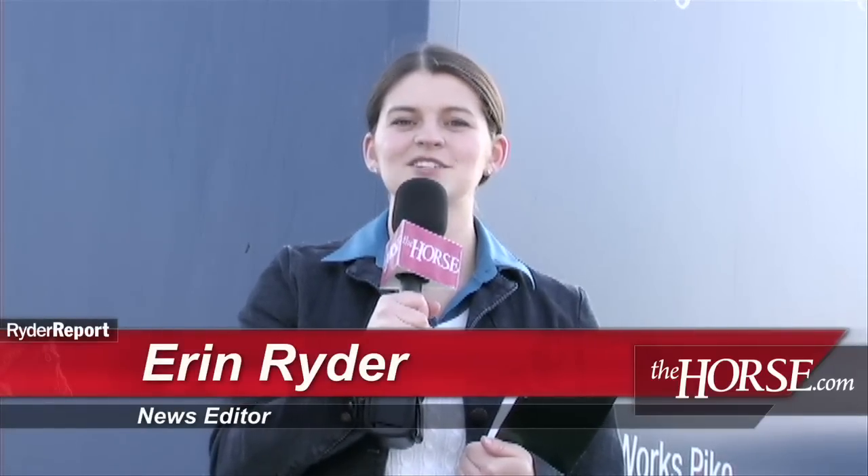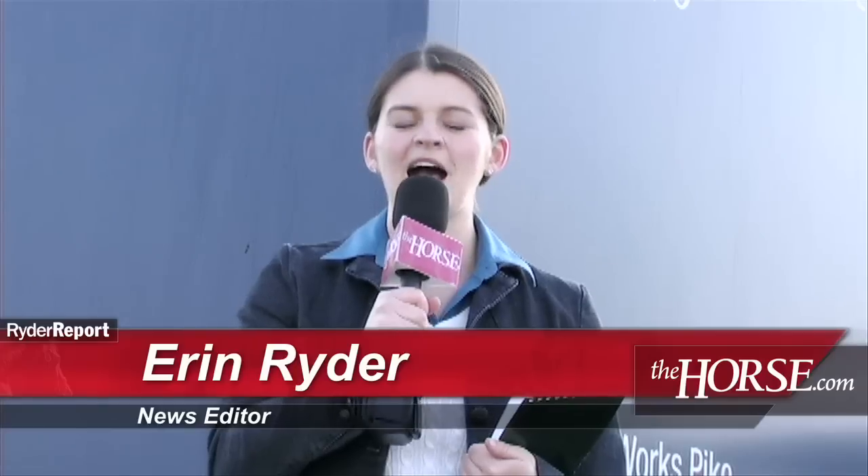That's it for this week's Ryder Report. Visit TheHorse.com for all the latest news on equine health care, management, and welfare. I'm Erin Ryder, News Editor of The Horse, your guide to equine health care. Thanks for watching, and we'll see you next week.